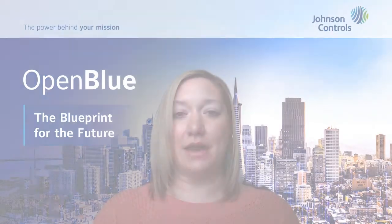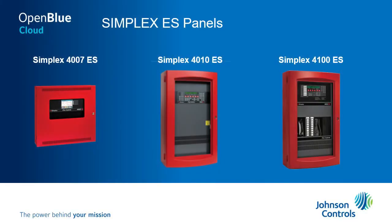SafeLink Cloud is compatible with all of our latest ES fire alarm panels, our 4007 ES, 4010 ES, and 4100 ES.